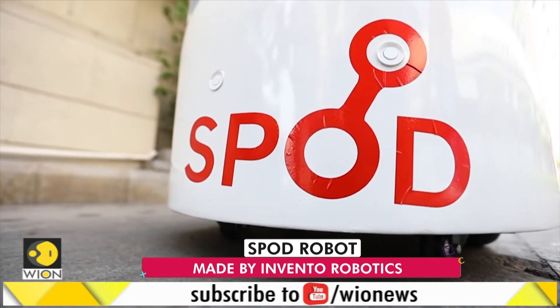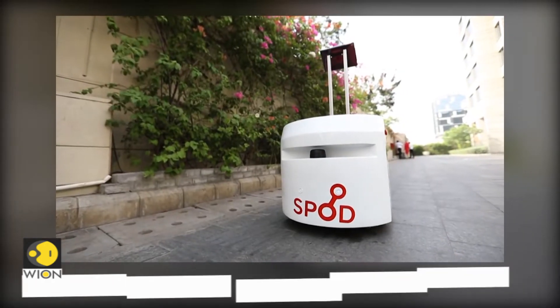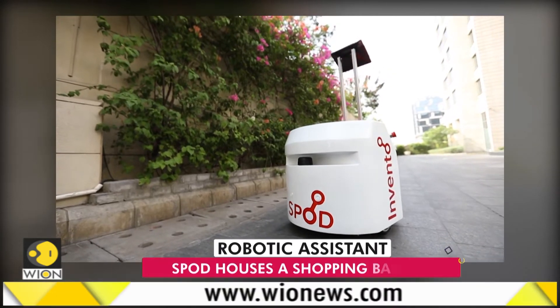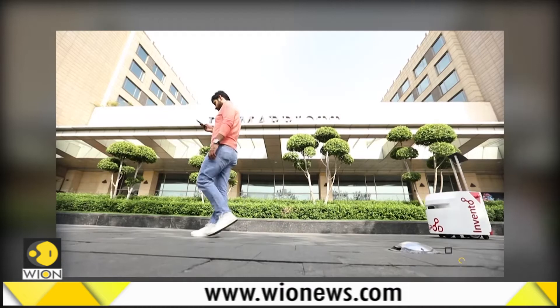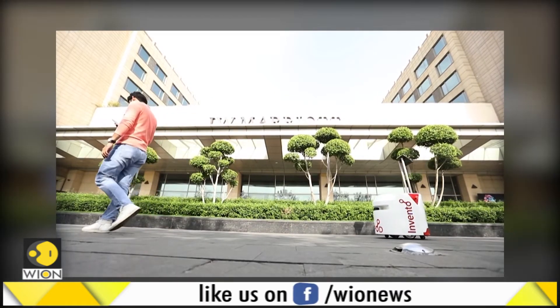It's called the Spod. The bot has been created by Bangalore-based Invento Robotics. The company aims to deploy it in supermarkets and malls to offer visitors a smoother shopping experience.